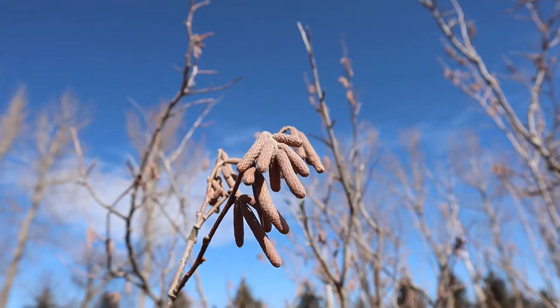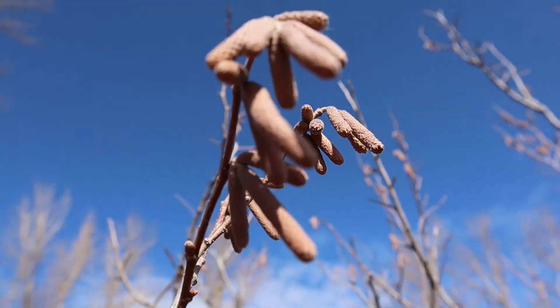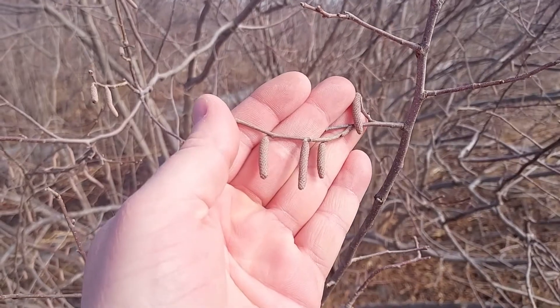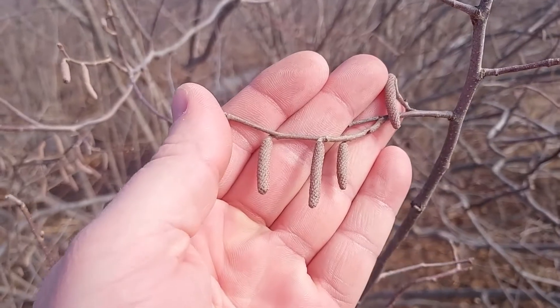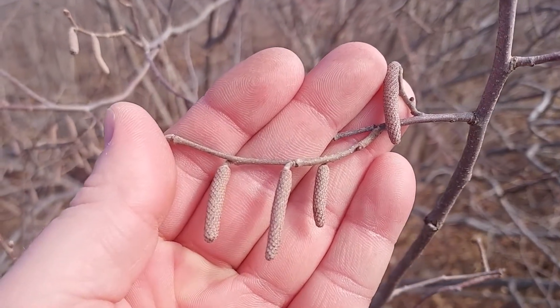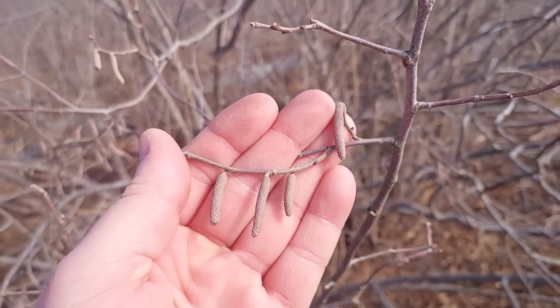It's March 1st, so that means we're out in the orchard looking for elongated male catkins and female flowers. These are the male catkins — they would have formed last growing season and are packed full of anthers that contain the pollen. While the catkins are firm and compact right now, they will eventually elongate, shedding their pollen, which will be carried by the wind to a receptive female flower, thus producing a nut.